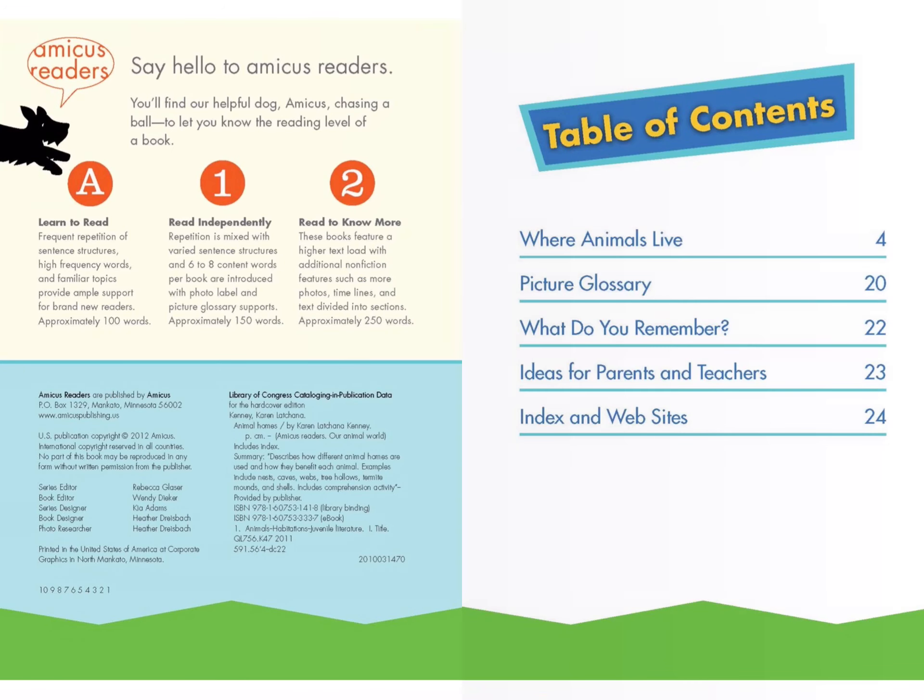Animal Homes. Table of Contents: Where Animals Live, Page 4. Picture Glossary, Page 20. What Do You Remember, Page 22. Ideas for Parents and Teachers, Page 23. Index and Websites, Page 24.